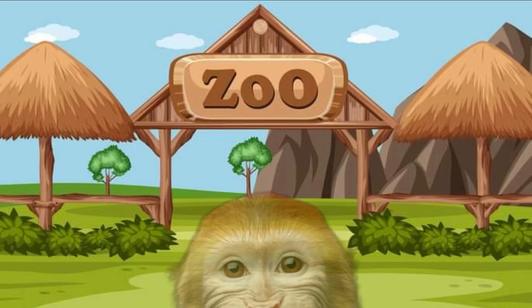Peek-a-boo! Hi monkey! Hi monkey! I see the monkey. This monkey looks so happy and I think he's smiling at us. Can you say hi to the monkey? Great job, friends! Bye-bye, monkey.